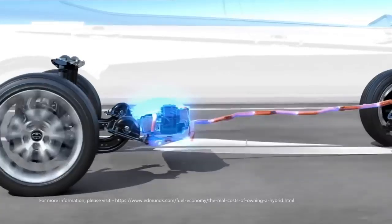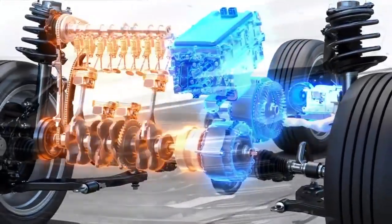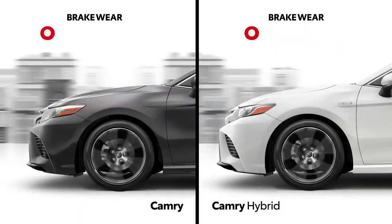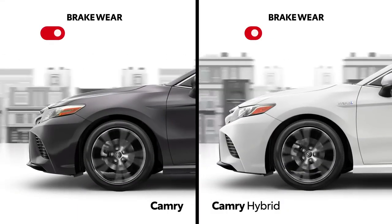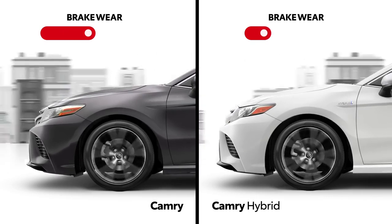This is because of unique hybrid components like the electric motor, which works alongside the gasoline engine to produce a shared pool of power, and the electronic braking systems, which can decelerate the vehicle without the use of the brakes, helping to extend the life of the brake pads and rotors.